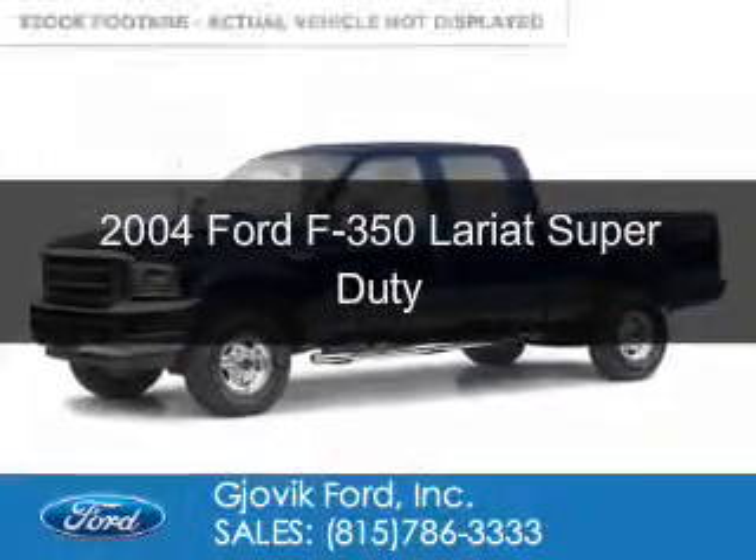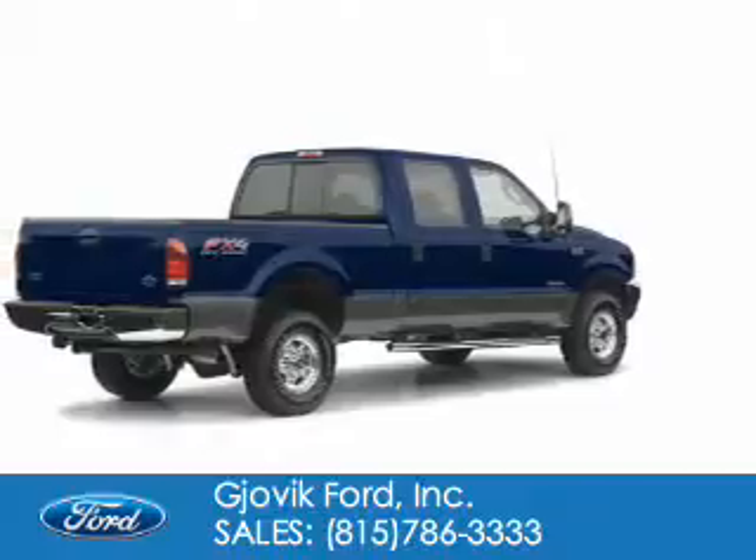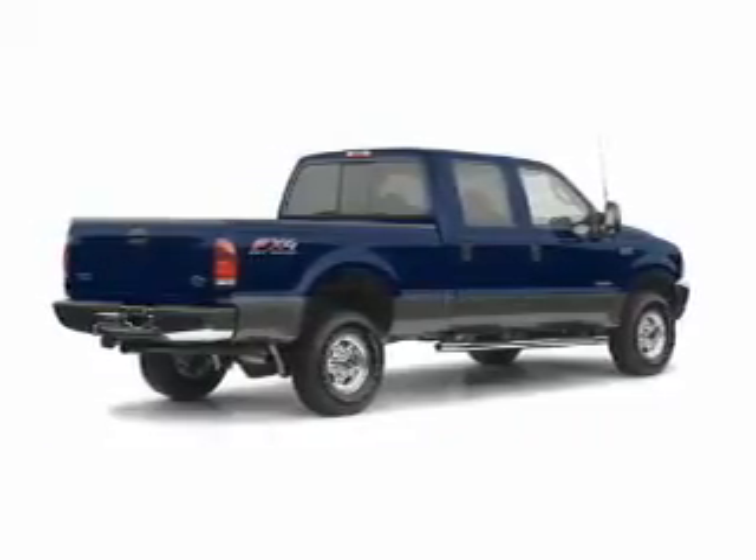This is a used 2004 Ford F-350. It's powered by 4-wheel drive, a 6-liter, 8-cylinder engine.